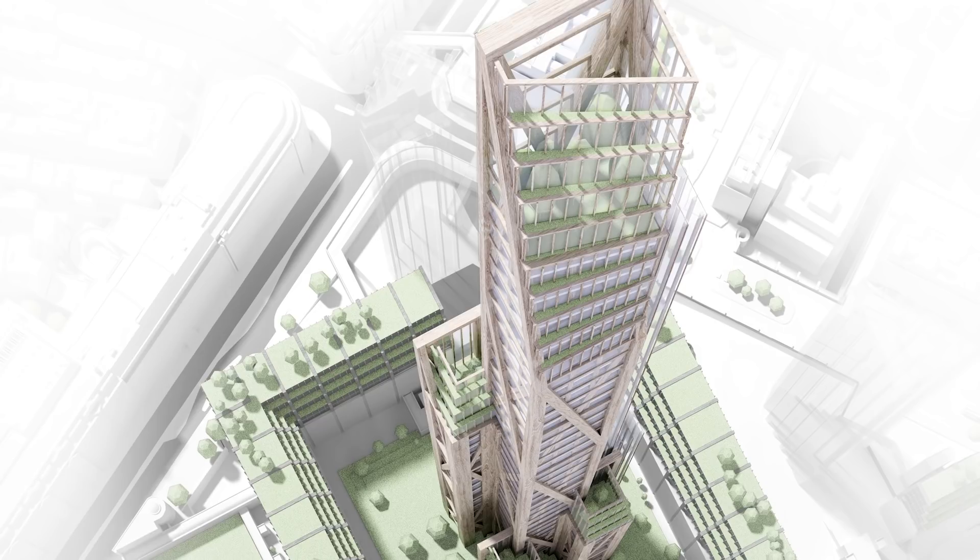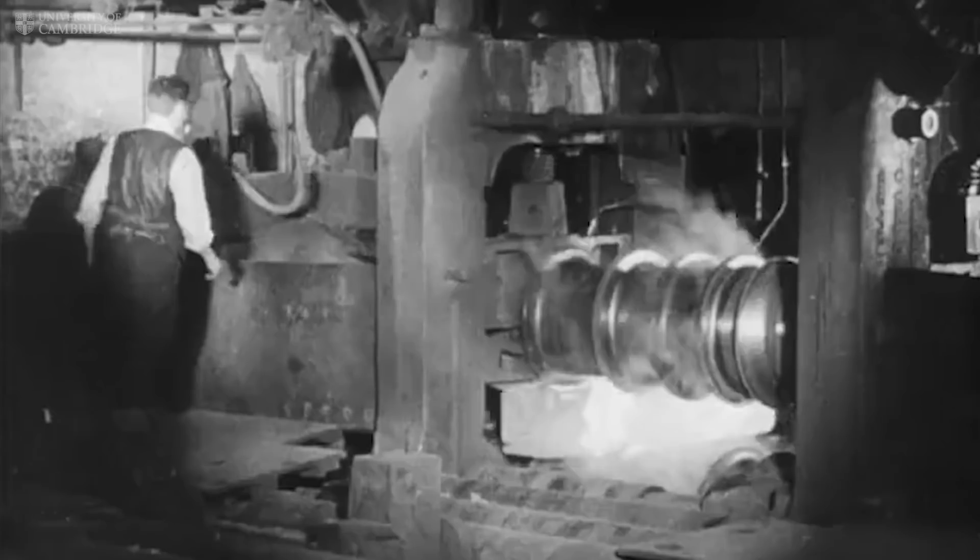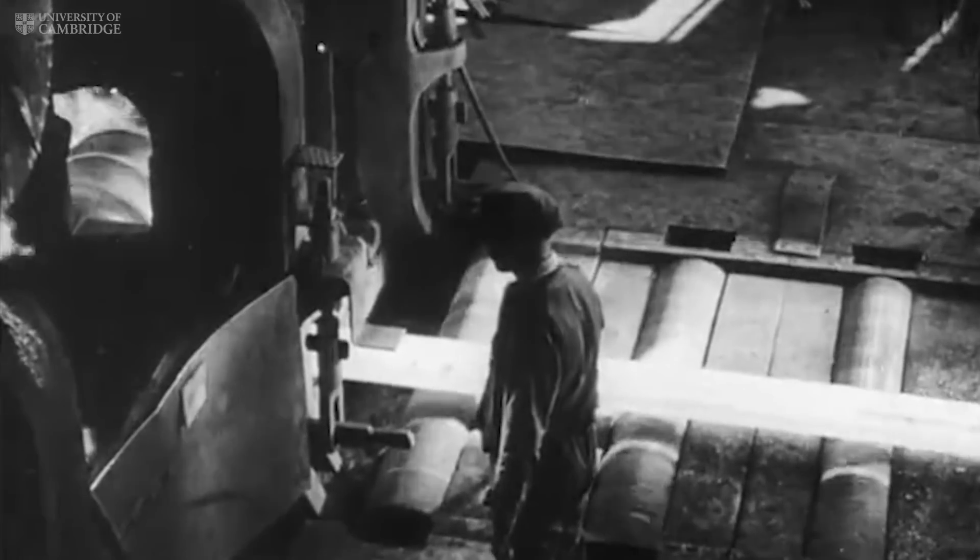Building with engineered wood at the scale of skyscrapers is the first time we have had a new large-scale structural building material in over 150 years, since structural steel and reinforced concrete. We know that global carbon emissions need to come down, and building with wood is an excellent alternative to building with steel or concrete.